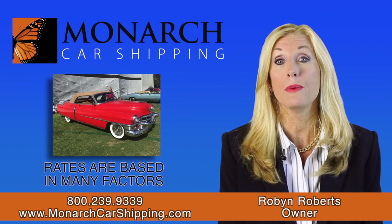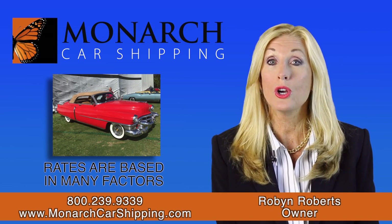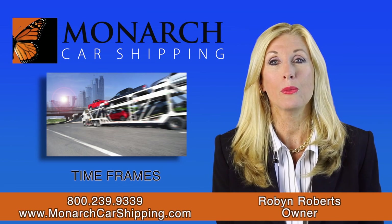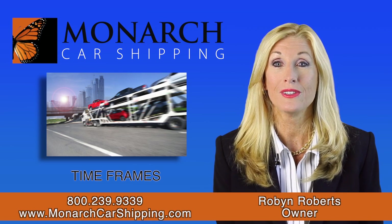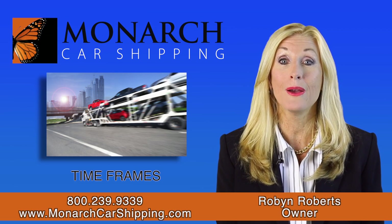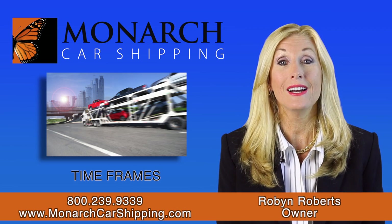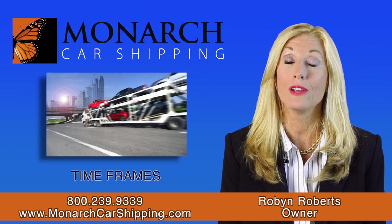Car shipping rates are based on many factors such as distance, fuel costs, vehicle size, and supply and demand. When you book a shipment with us, we start looking for carriers that fit your schedule. Sometimes we get offers within a few minutes, or sometimes within a few days of your pickup date, depending on how far in advance you booked and the popularity of your route.